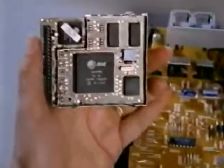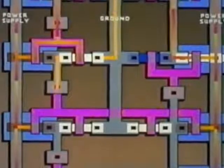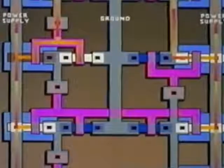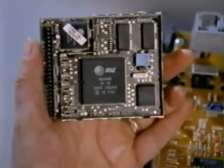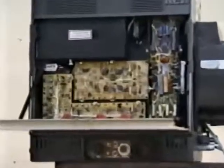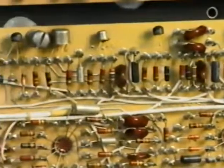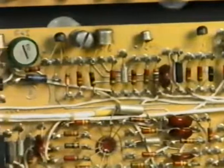Electronic products work because of the integrated circuits inside. These microchips are made up of microscopic electrical devices that direct the flow of electricity. Working together, these devices store data, make calculations, and generate signals. Before integrated circuits existed, products were bigger because electrical devices were individually wired together as bulky circuits.